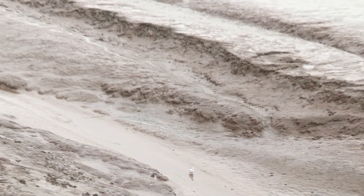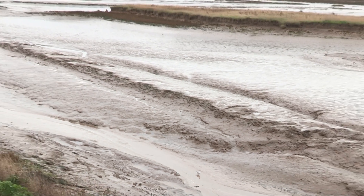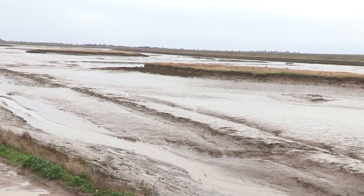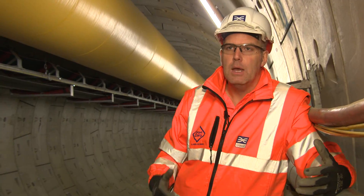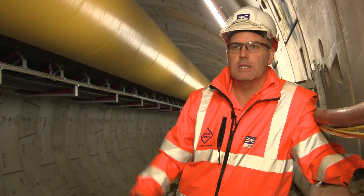At Wallasea Island the RSPB have a nature reserve there, and we use the material to expand the footprint of the nature reserve. So it's for beneficial reuse to provide a habitat for birds — we're putting that material to use rather than just sending it to landfill.